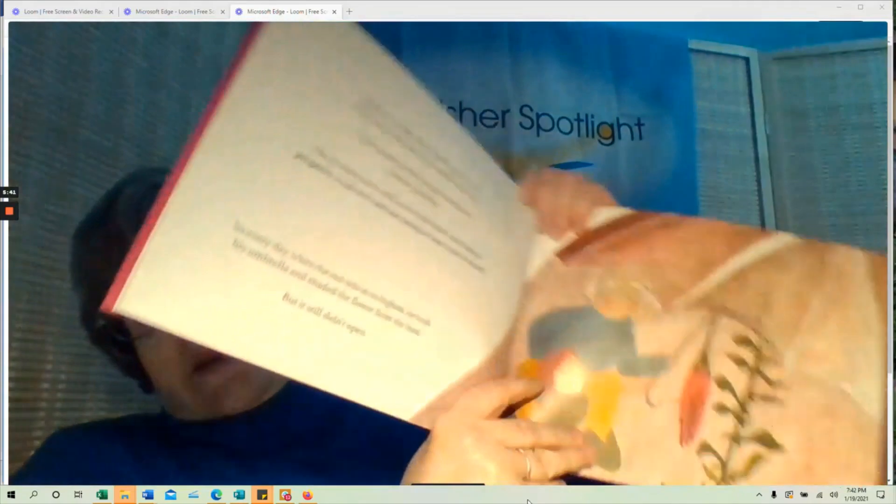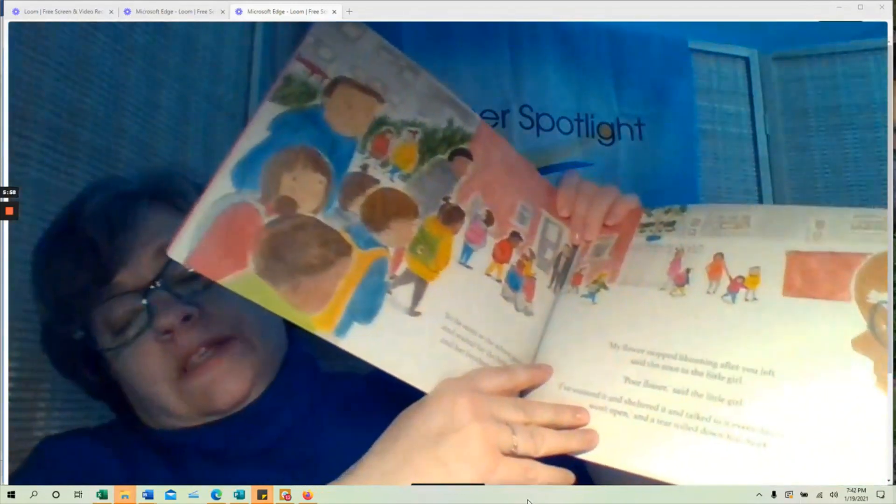He tries everything — he tells the flower how important he is and why it should grow for him. Finally the gardener says it was much happier when that little girl came by. So he humbles himself, goes to meet the little girl at school, and asks if she would please come and talk to his flower. And she does.